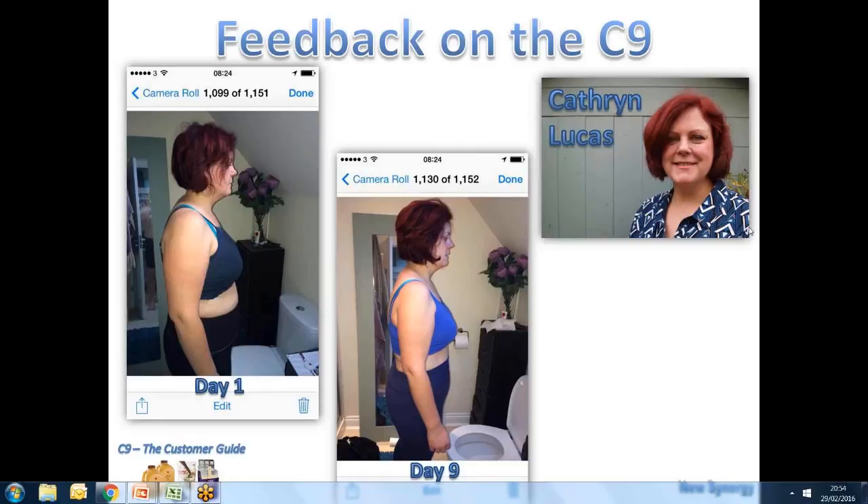By the end of it, like Andy, I felt very cleansed. I wanted to start the Fit One after that, but I didn't go into it straight away. I had a bit of a gap, then managed to maintain my weight loss and lost a few more pounds. I then did the C9 again a few months later and had exactly the same weight loss — seven and a half pounds. I've managed to keep a stone and a half off now, which is absolutely great. I think it's a fantastic product.